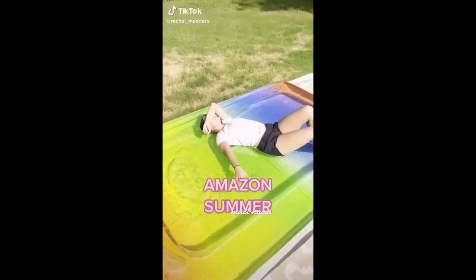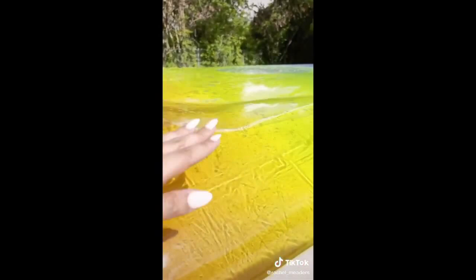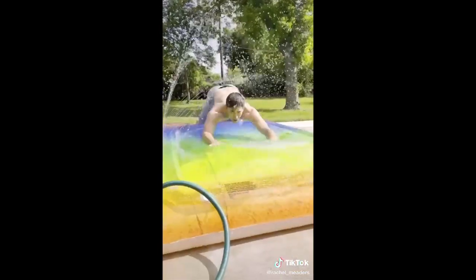Amazon summer must-haves. I'm about to change your life. This is a water blob and it's undoubtedly the best way to stay cool while tanning or hanging out this summer. It fully inflates with water by attaching your garden hose to the nozzle. You don't touch the ground when you're laying on top of it and it will keep you extremely cool while you're laying out in the sun. There's also a separate sprinkler section to hook your water hose to if you're interested in using it as a water slide. It's about nine feet in length and so much fun for kids and adults.